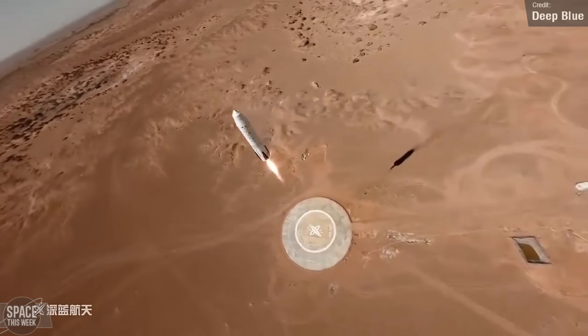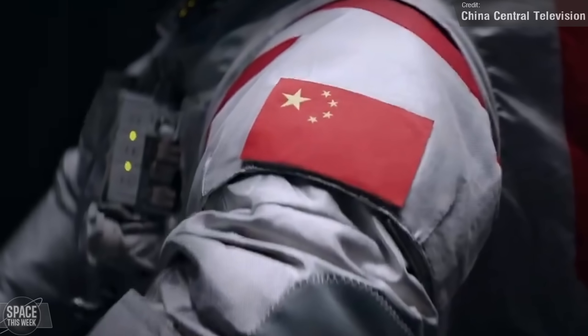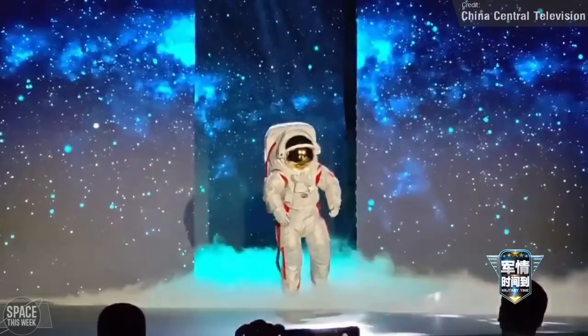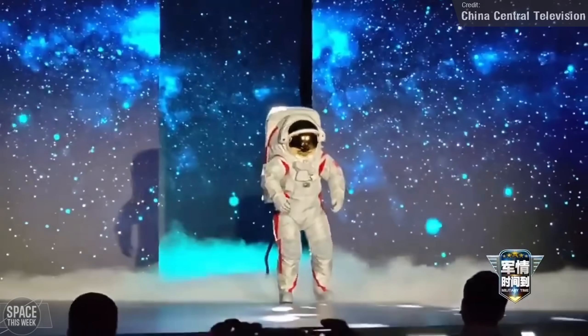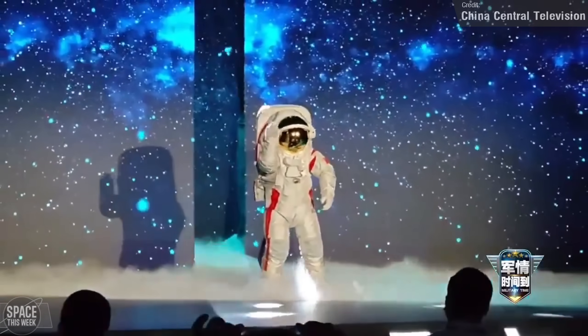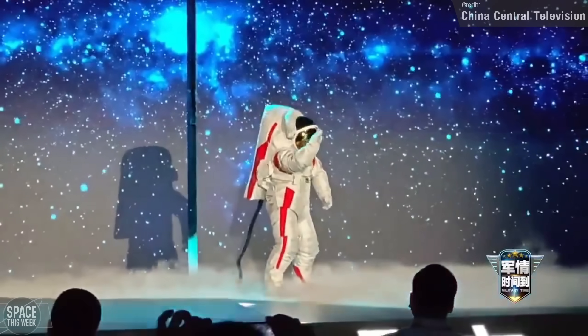China is ramping up the stakes in the race back to the moon with the US, with the unveiling of the spacesuits they'll use to let their Taikonauts traverse the lunar surface by 2030, if the programme proceeds undelayed. A lot of people have criticised these suits as looking very similar to the Apollo spacesuits, but there really are only so many ways a spacesuit is going to look — it's just a big insulated bodysuit and a helmet with a life-support backpack.